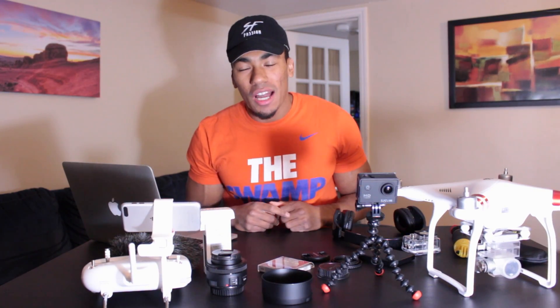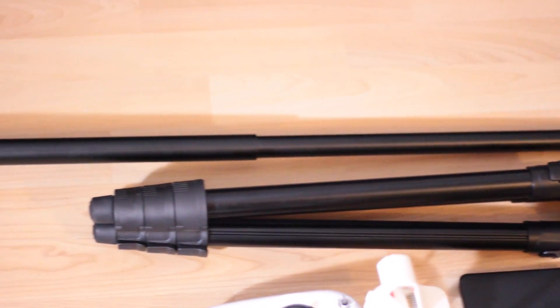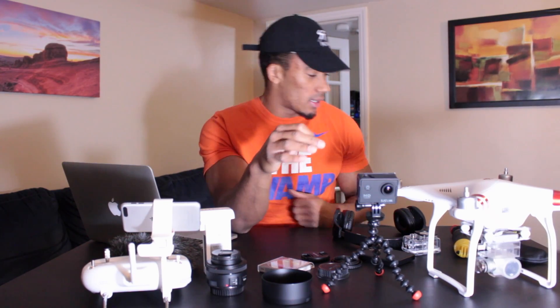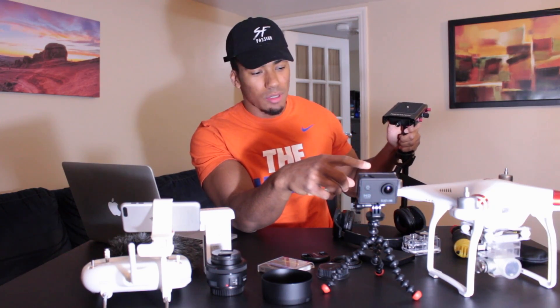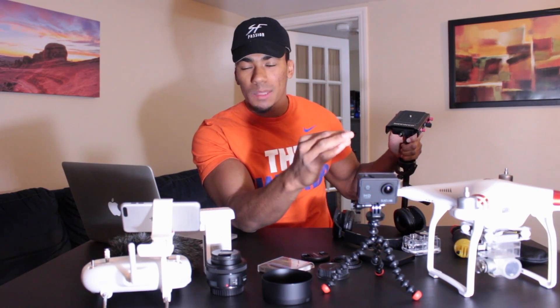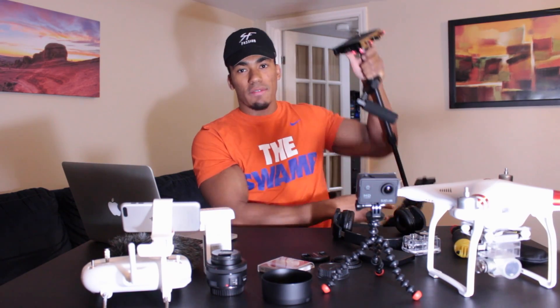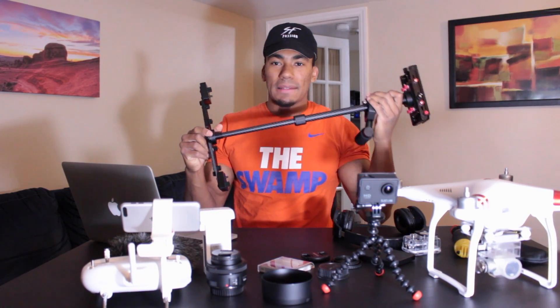Another thing I forgot to mention is stable video. Right now I'm using my tripod to hold the camera — this is a basic tripod. I also have this newer steadicam, which is essentially a glide cam. This really allows you to walk and obtain those really steady shots. In the past I've used my drone with its three-axis gimbal to get crisp, smooth shots of people walking, but this does the same thing. You put your camera on here, walk around with it, and this is perfect for any filmmaker.